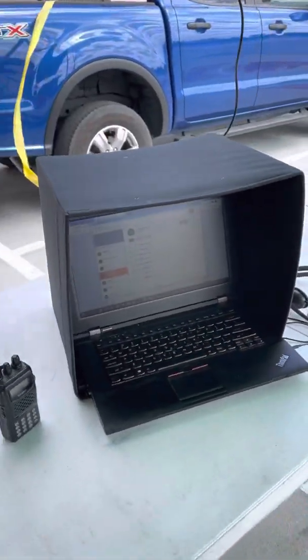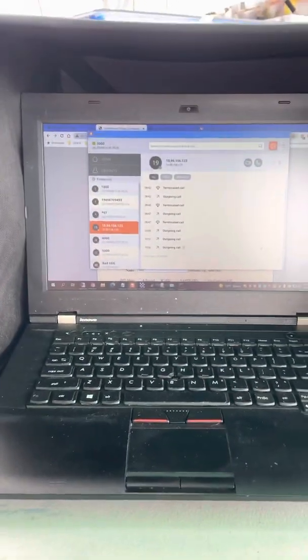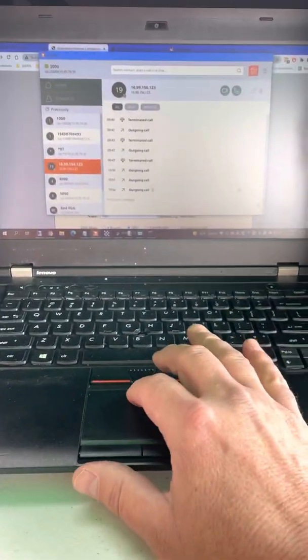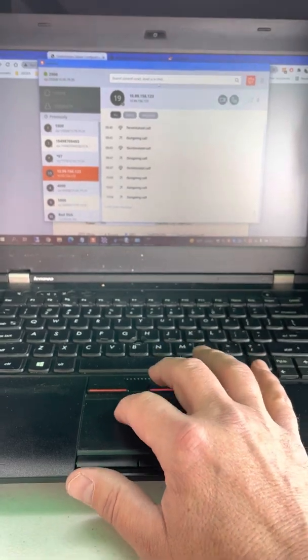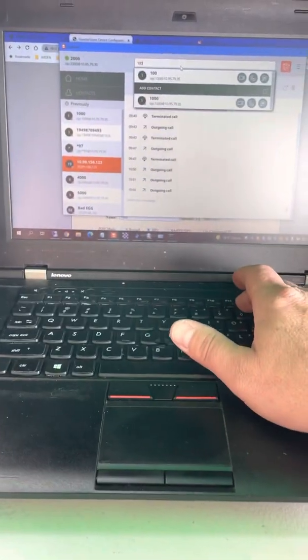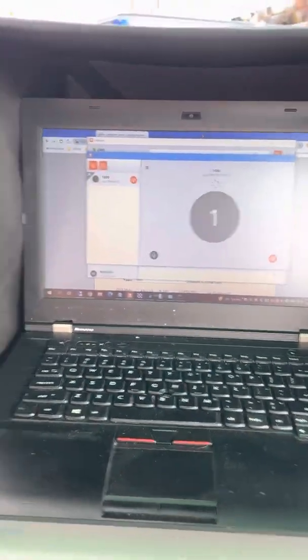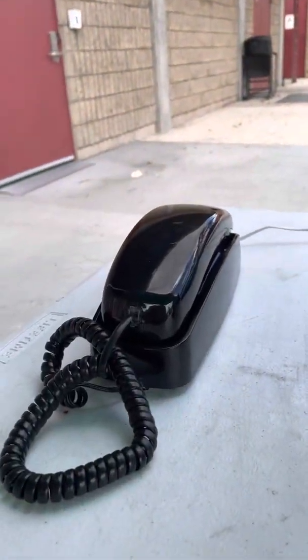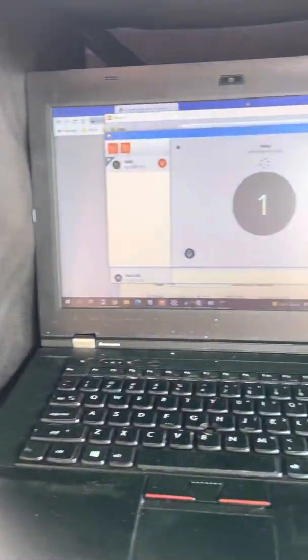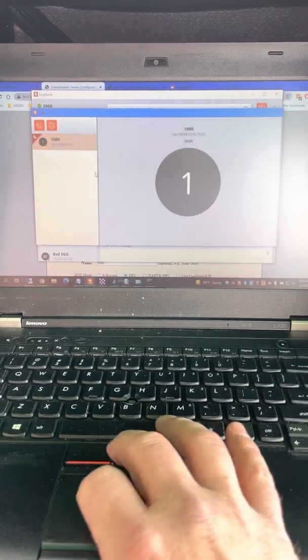I have a computer. The computer is connected to my PBX at home. So if I wanted to dial another extension on the mesh — like I could dial home or I could dial the extension right next to us, extension 1000 — you can hear it ringing. So I'm fully connected with phone and fully connected to the AREDN mesh.